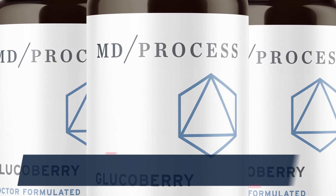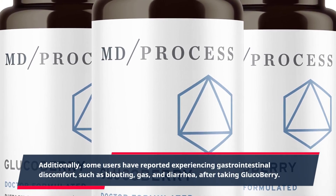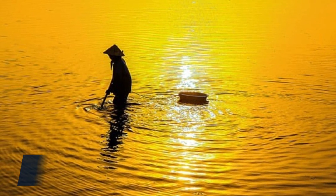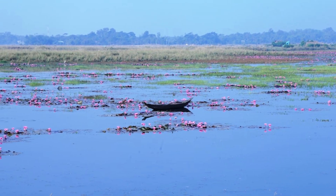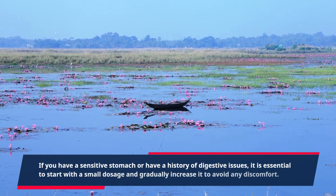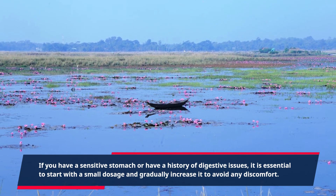Additionally, some users have reported experiencing gastrointestinal discomfort, such as bloating, gas, and diarrhea, after taking GlucoBerry. This could be due to the high fiber content of the product, which may not be suitable for everyone. If you have a sensitive stomach or have a history of digestive issues, it is essential to start with a small dosage and gradually increase it to avoid any discomfort.